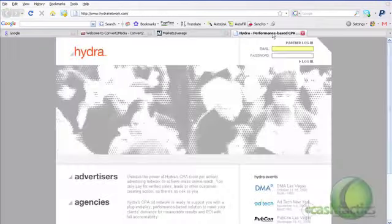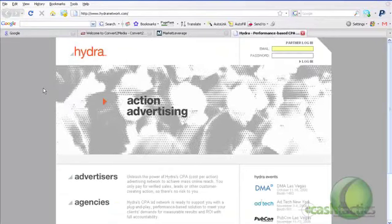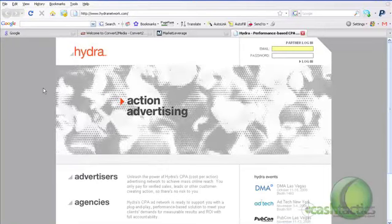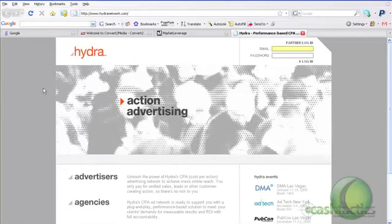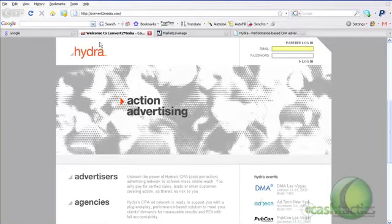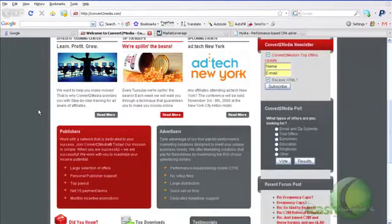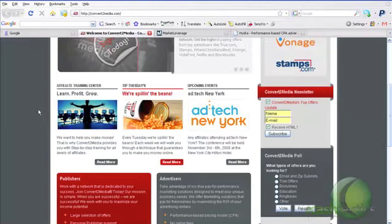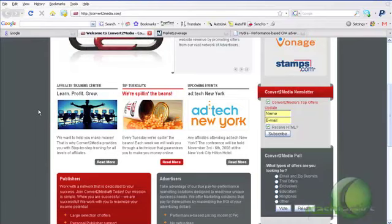Hydra is a really good network — they've been around for a while. Tons of offers, great affiliate managers, more than happy to work with you. If you show dedication and motivation, each network will bend over backwards to support you. When applying for any networks, since they do a phone verification, make sure you sound confident and serious. If they take you as a serious business partner, they'll really do a lot for you and it will help your business.